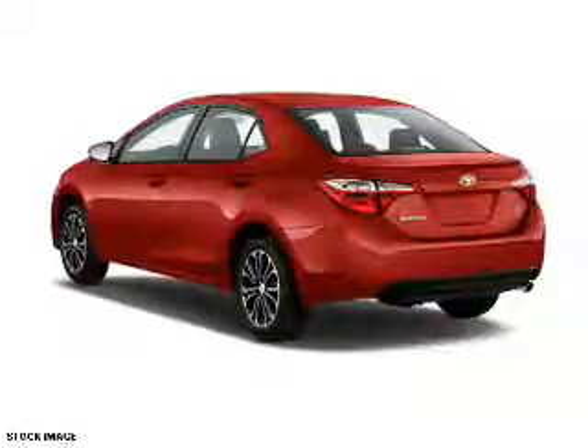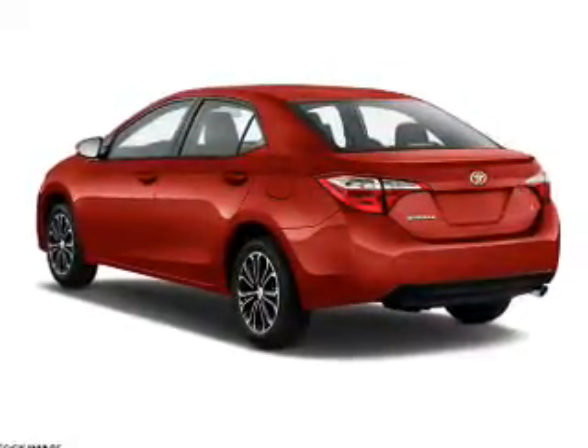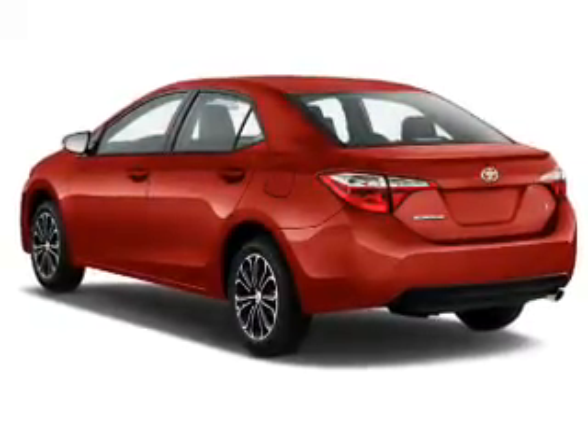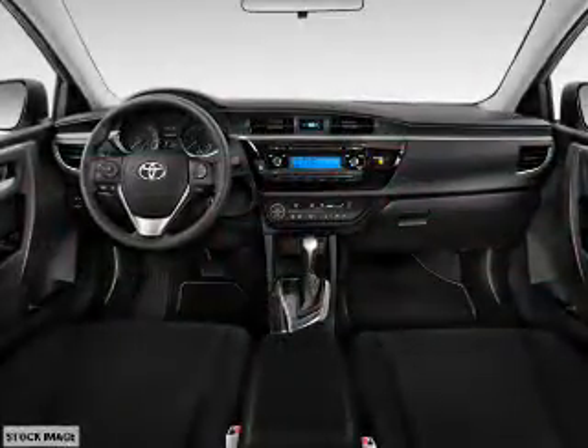The features include an electric trunk, a spoiler, an alarm system, keyless entry, independent suspension, brake assist, traction control, stability control, front ventilated disc brakes, and daytime running lights.